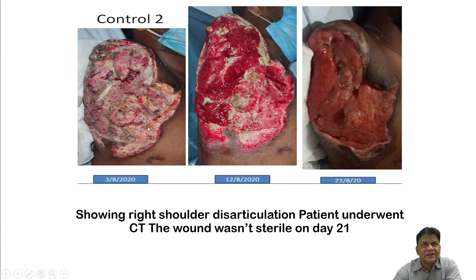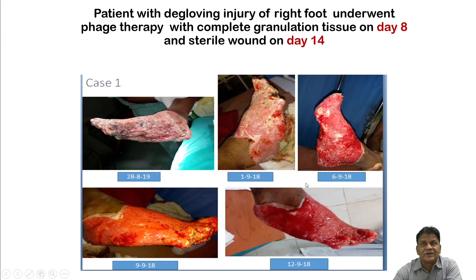In another control case, cleaning gave some effect with healthy connective tissue visible, but yellow slough and dead debris remained. Again, bacteria were isolated throughout conventional therapy. In contrast, here is a phage therapy case — a degloving injury where the skin had been completely stripped away. Once a bacteriophage was isolated against the identified bacteria, therapy was started.